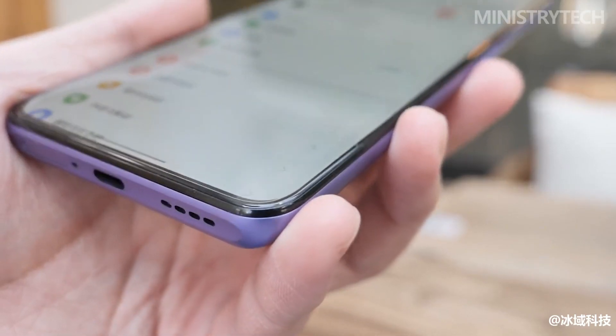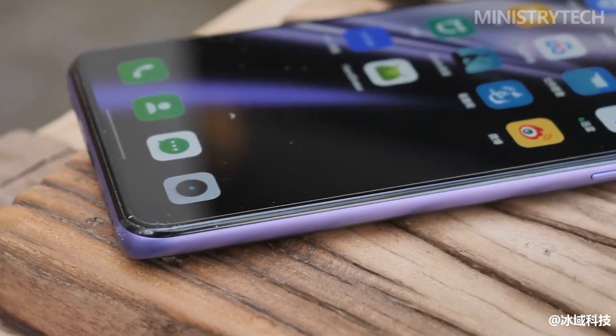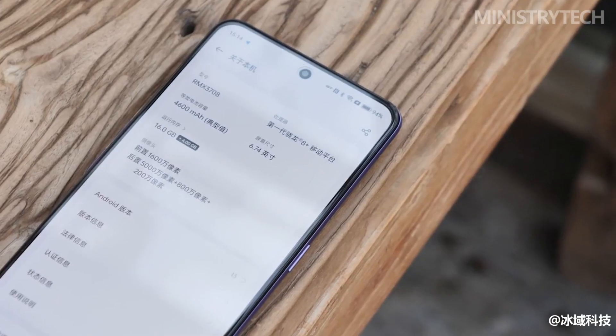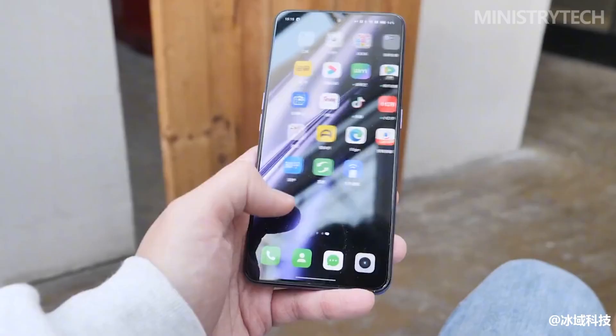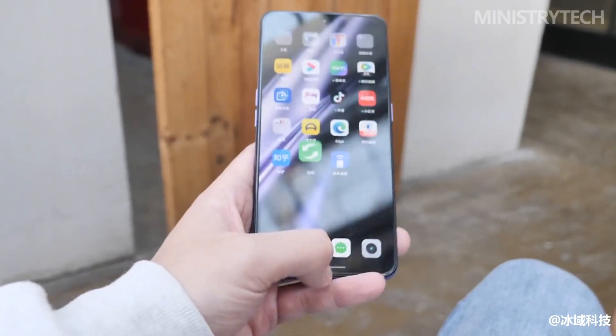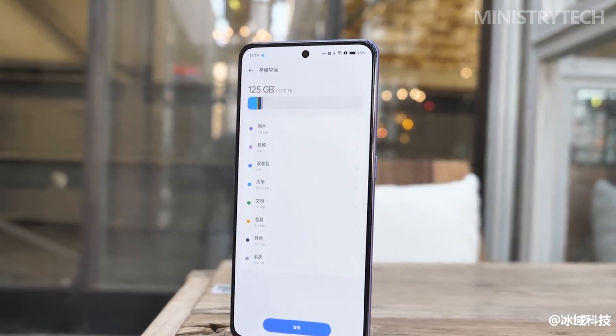It combines fineness, color accuracy, low power consumption, and eye protection in one. Each screen has been calibrated at the independent display level before leaving the factory, so that the color display of each unit is more accurate. With an ultra-high brightness of up to 1400 nits, the Realme GT Neo 5 can still display clearly enough in strong outdoor light.